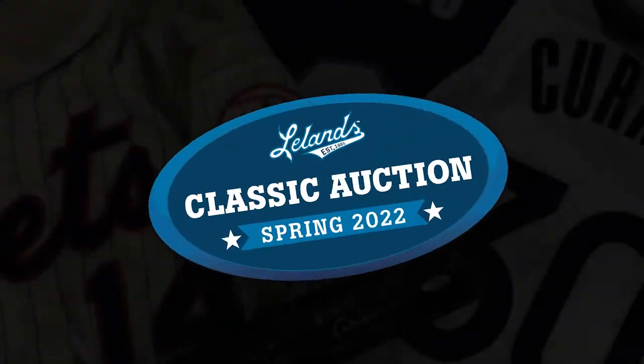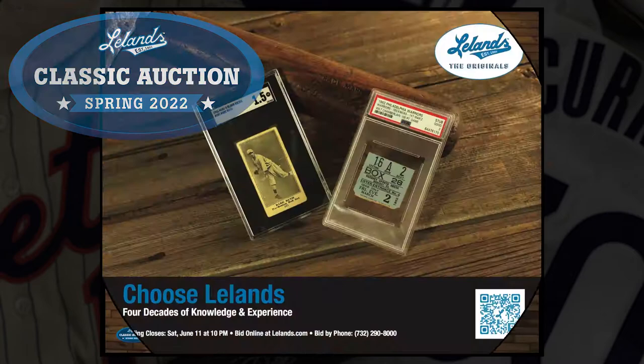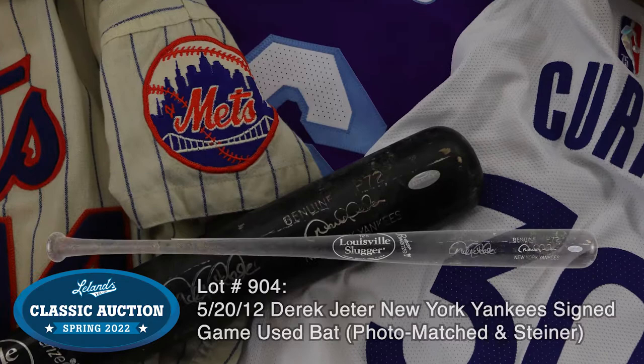Leland's The Originals presents the 2022 Spring Classic Auction. Our stellar selection of top-tier photo-matched items includes this Derek Jeter signed game-used bat,